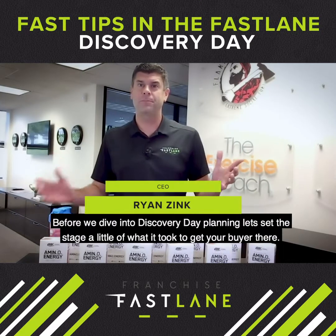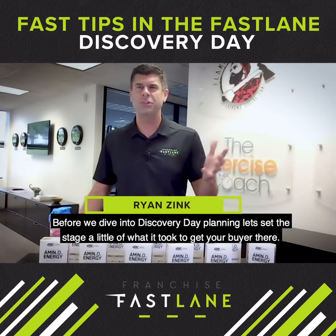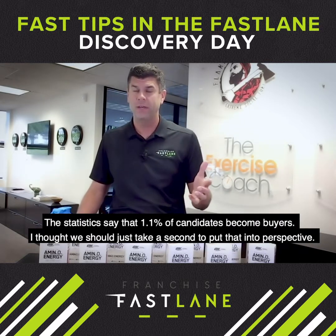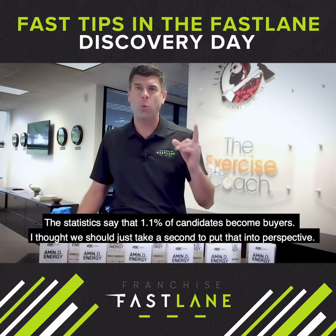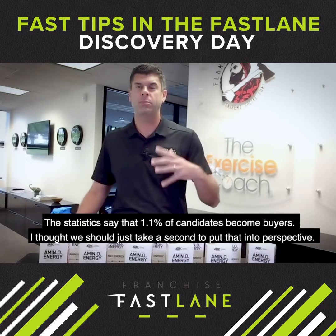Today we're talking about Discovery Day. Before we dive into Discovery Day planning, let's set the stage a little of what it took to get your buyer there. The statistics say that 1.1% of candidates become buyers. I thought maybe we should just take a second and put that into perspective.